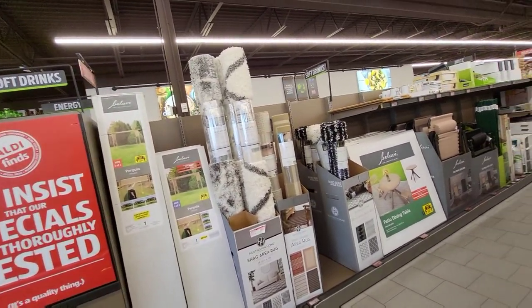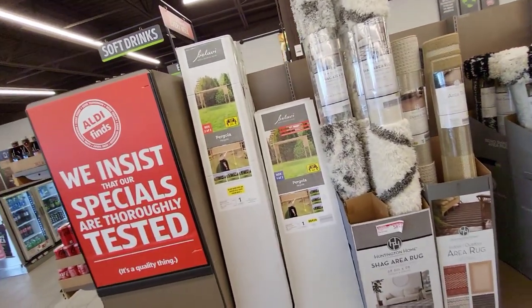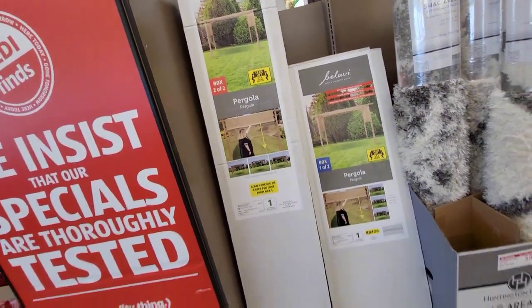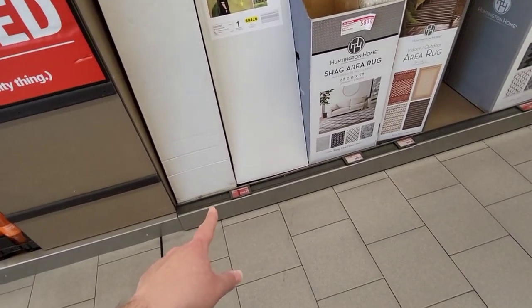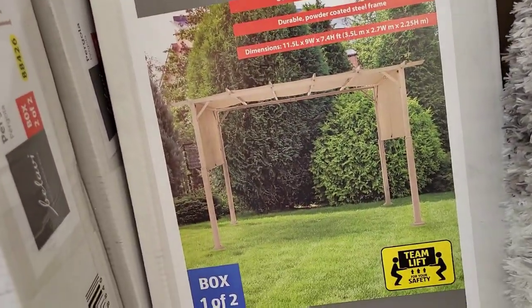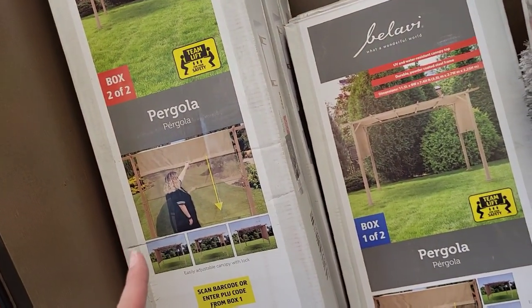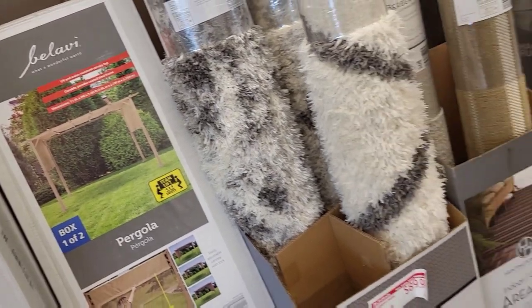We are in Aldi and they have a lot of new stuff. This is my local one — not the really big one I've been going to — but I just needed some groceries and my mom took off with a cart. I figured I'd pop over. $249 for this — look at this pergola, this is gorgeous. I love that it's two boxes, so just in case you're wondering, that's for the whole thing.